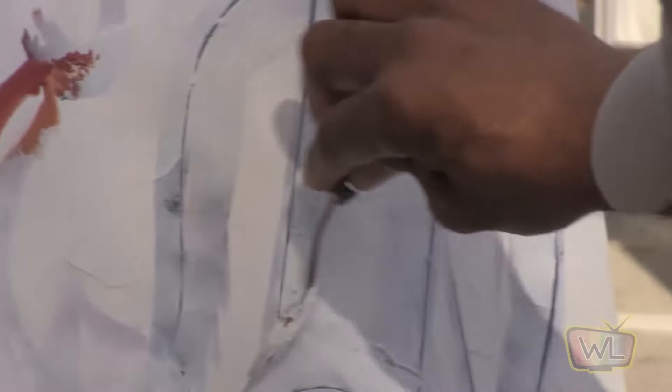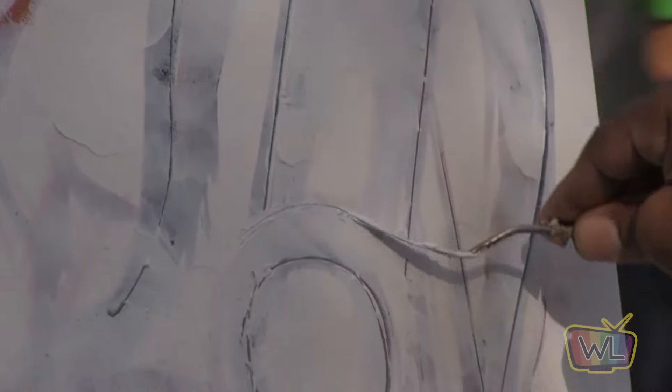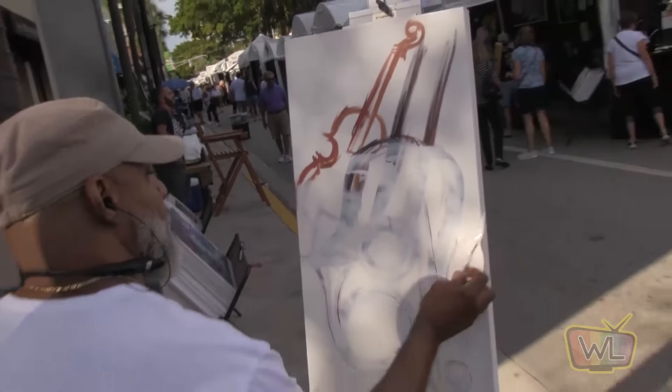My name is Sidney Carter from Atlanta, Georgia. My medium is acrylic paint, but I build a lot of texture underneath because acrylic alone doesn't give you texture. It's kind of like sculpting first and then painting over it. Building the texture makes the painting look almost 3D — it gives you depth and that 3D effect.